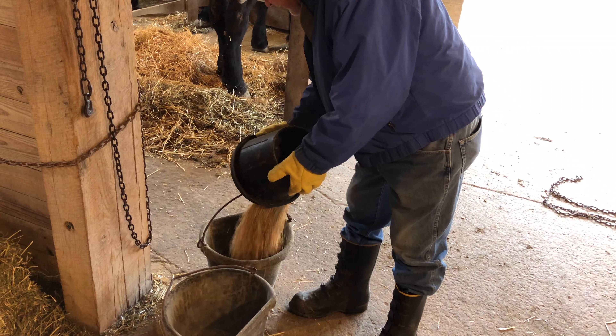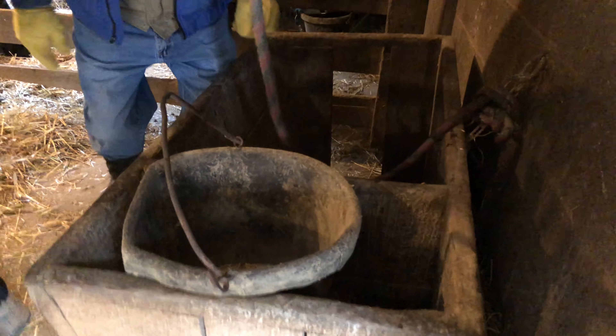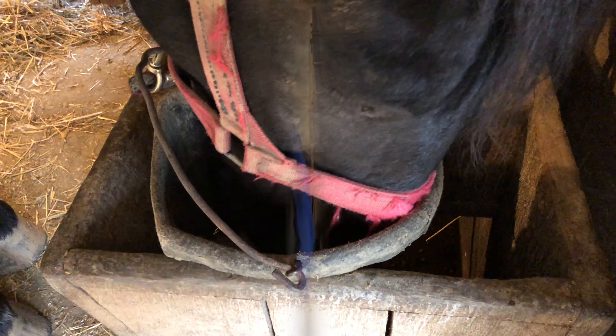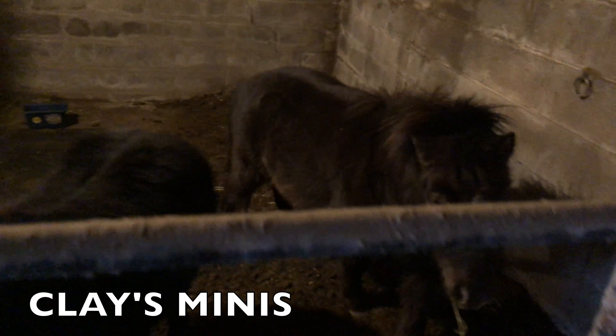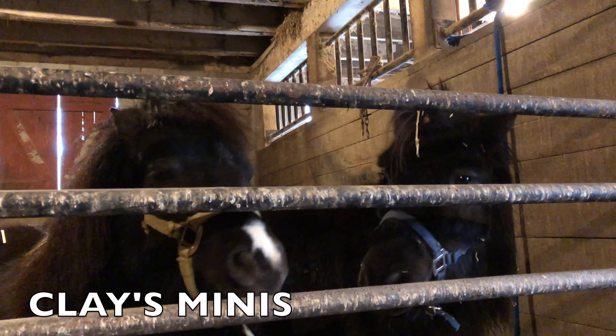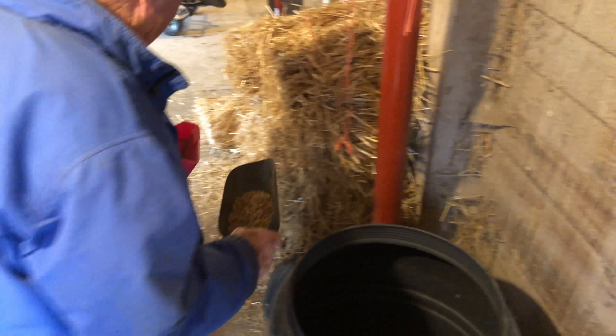What you're looking at here is my grandson's miniature horses, and we're going to show you how much to feed them as well. They get about six to eight ounces of feed each day — actually twice a day.